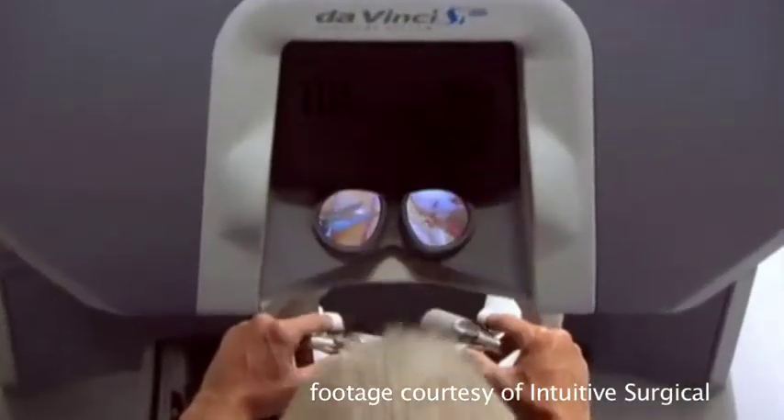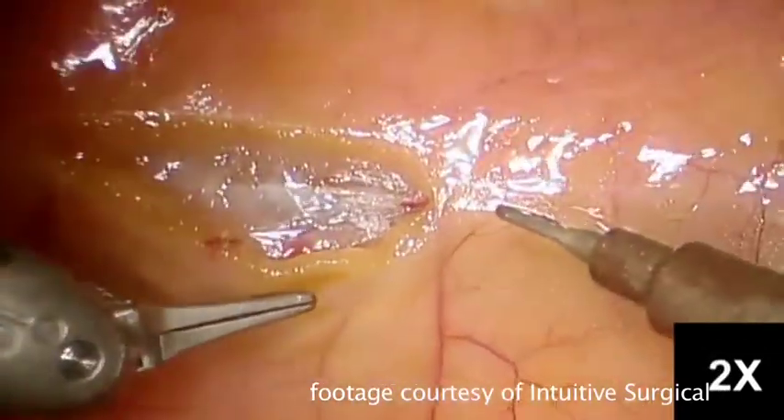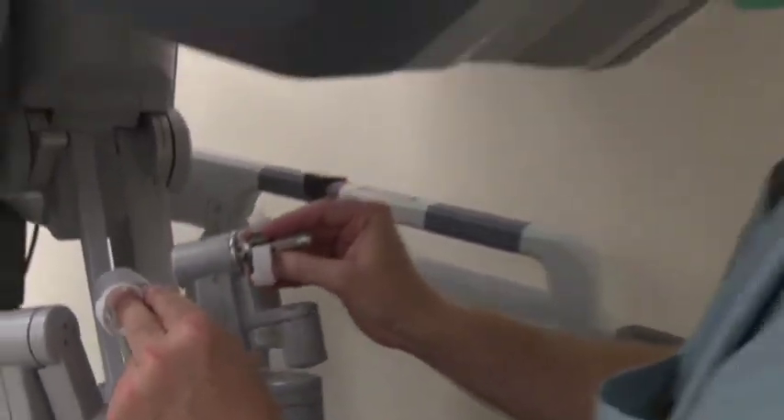One of the biggest advantages to robotic surgery is the visualization. What you see through that binocular scope is not just a traditional television screen view — it's actually a three-dimensional view where you can estimate depth and see things in three dimensions, and it's also magnified. The control of the instruments is very much like using your own wrists; you're able to move the instrument in the same way you'd move your own hands within the patient.